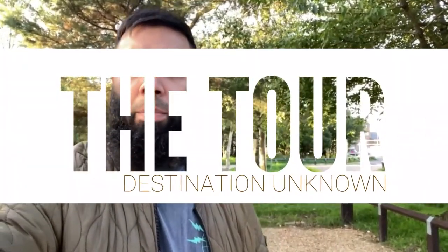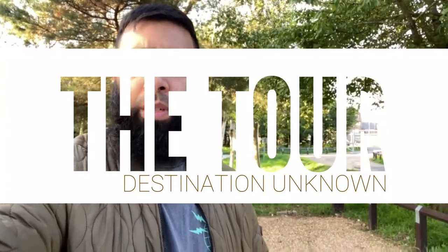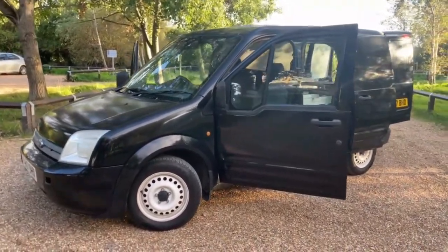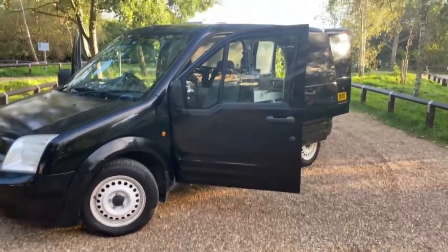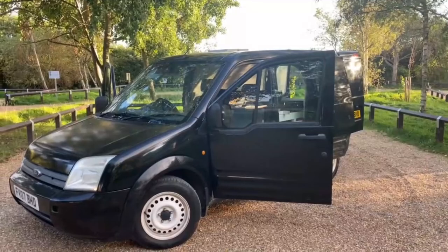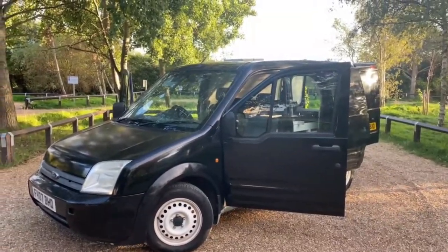Welcome to the channel. I'm just in a local park here and I thought I'd share the news that I bought a camper van. Let me just stop the recording and flip the camera around. Yeah, here it is. I've got a bit of notes just to make sure I'm saying the right stuff.